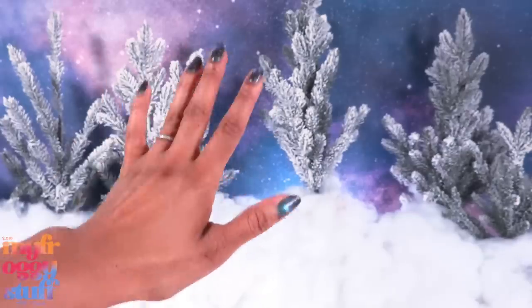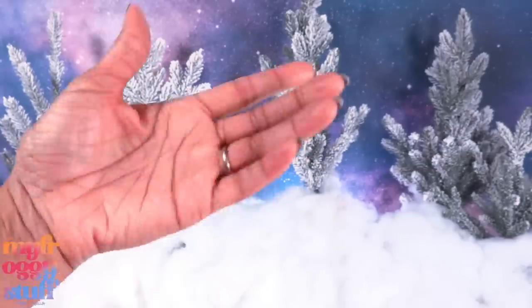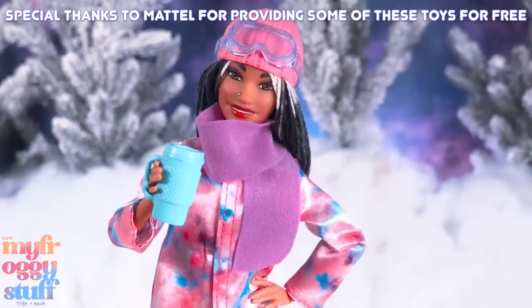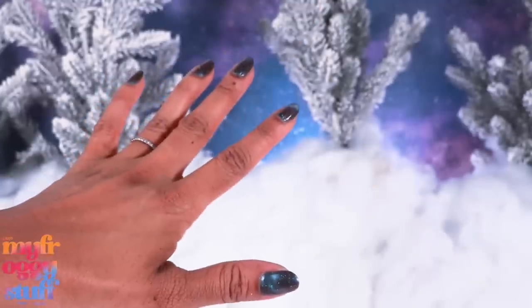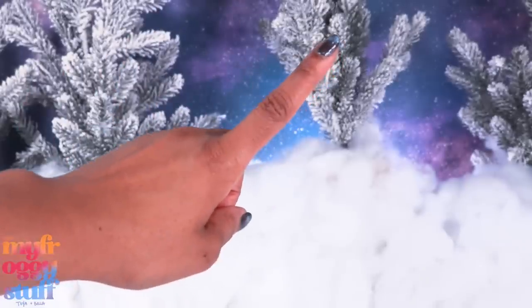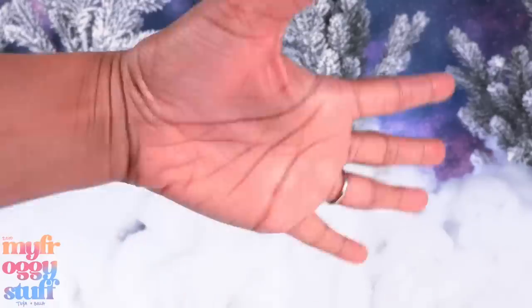Thank you for joining us while we took a look at a few Barbie items you might see on the shelves this holiday season, redesigned our stackable rooms, and helped Mini Toya pick out some winter gear. Like, comment, share, and subscribe. Don't forget to ring the bell and follow us on Instagram at myfroggystuff, the frog vlog, and Bella of myfroggystuff. And we will see you next time. Bye!